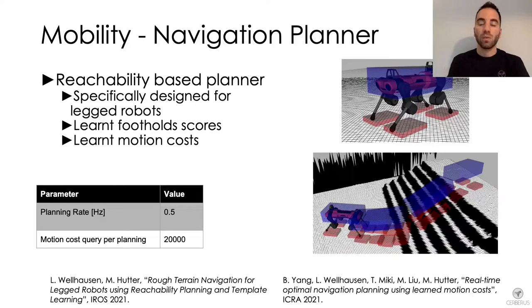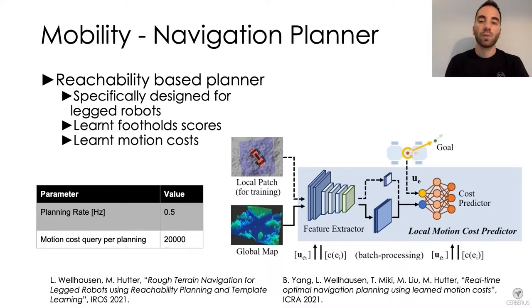We provided the planner with template learning for steppable geometry to identify safe footfall locations. In addition, we deploy a local motion cost predictor that, given the height map and the current goal, provides estimated cost and risk which can then be minimized during planning.